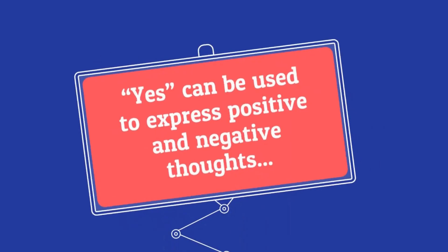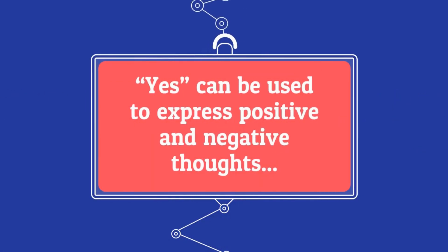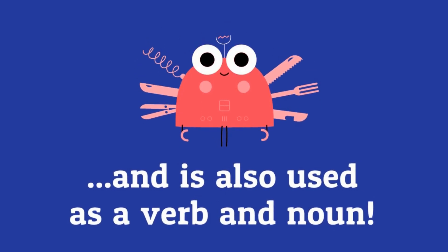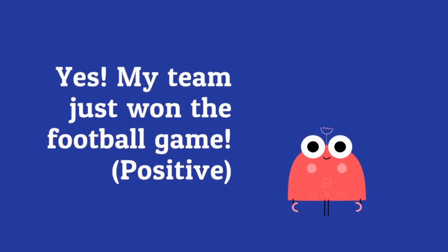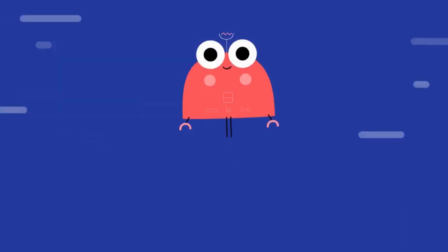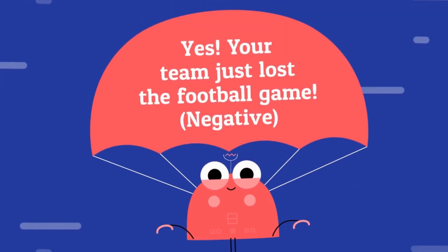Yes can be used to express positive and negative thoughts, and is also used as a verb and noun. Can you find the interjections? Yes, my team just won the football game — this is positive. Yes, your team just lost the football game — this is negative.